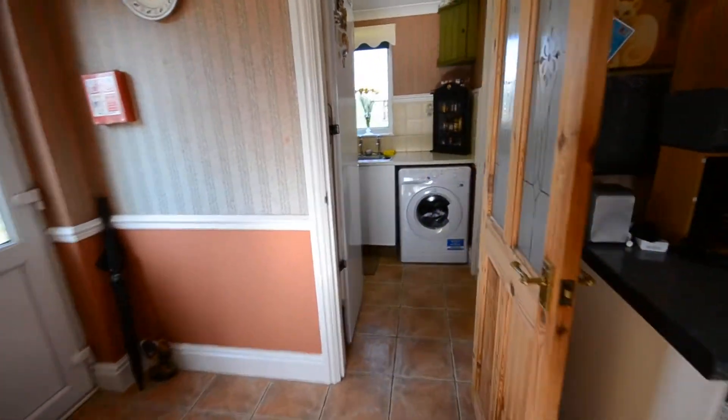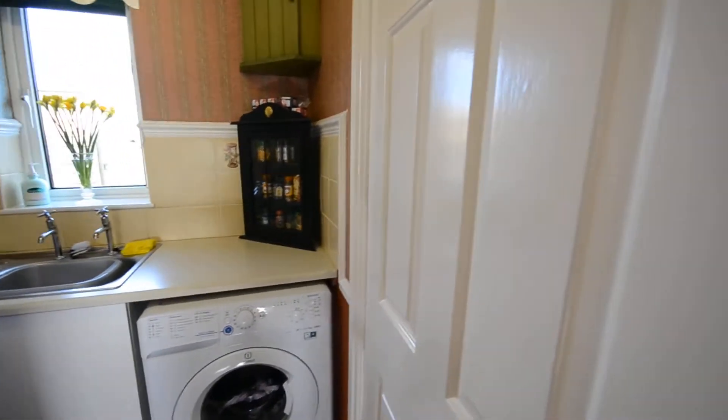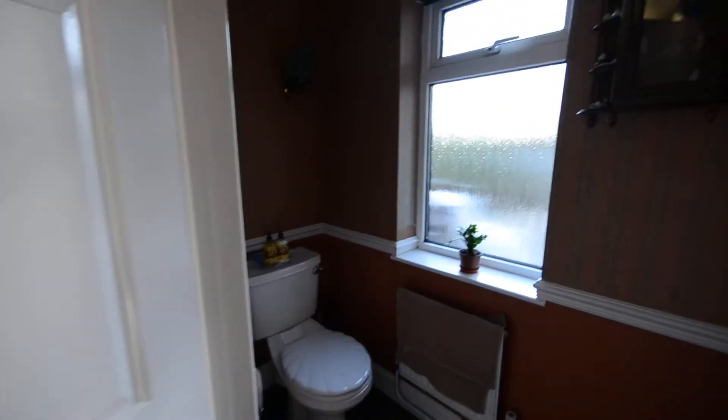You've also got a downstairs utility room here — there's a rather large fridge in there at the moment — and you have a downstairs cloakroom as well.